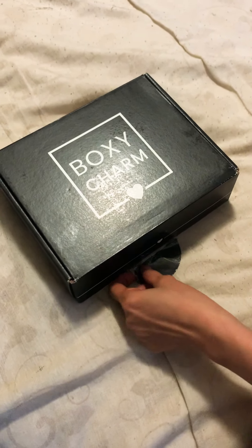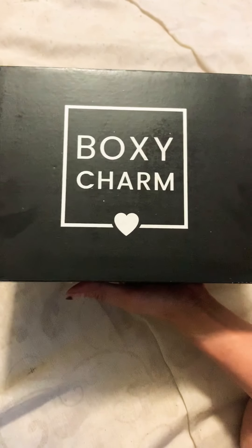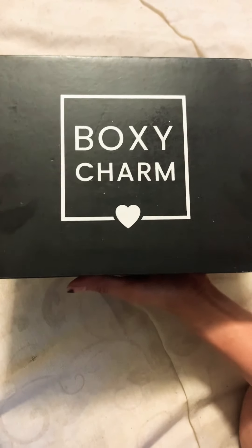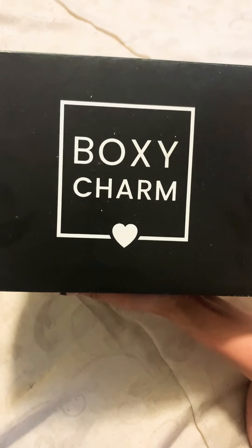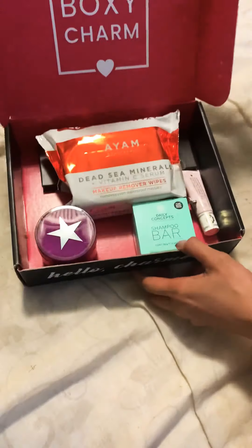Hello guys, it's me again — I'm Angel. Welcome to my channel. I just received my box for May, so this is it. I'm going to show you all of the items that I received. I already opened it, so here we go.